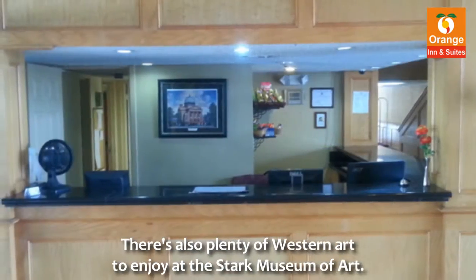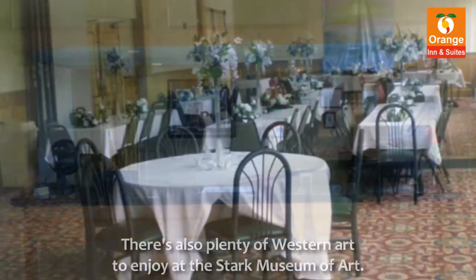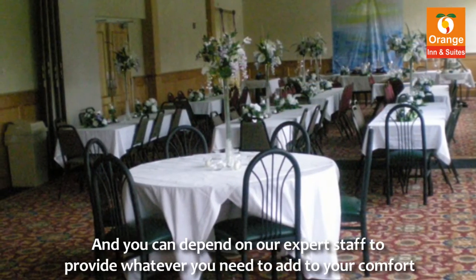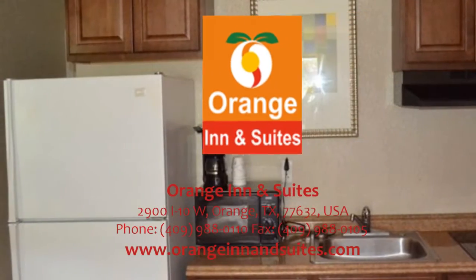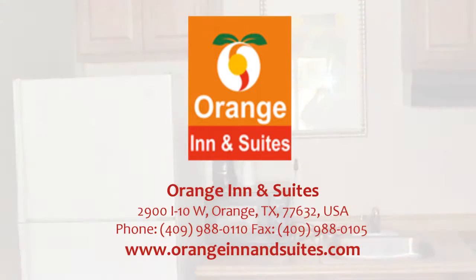There's also plenty of Western art to enjoy at the Stark Museum of Art. And you can depend on our expert staff to provide whatever you need to add to your comfort. www.orangeinnandsuites.com